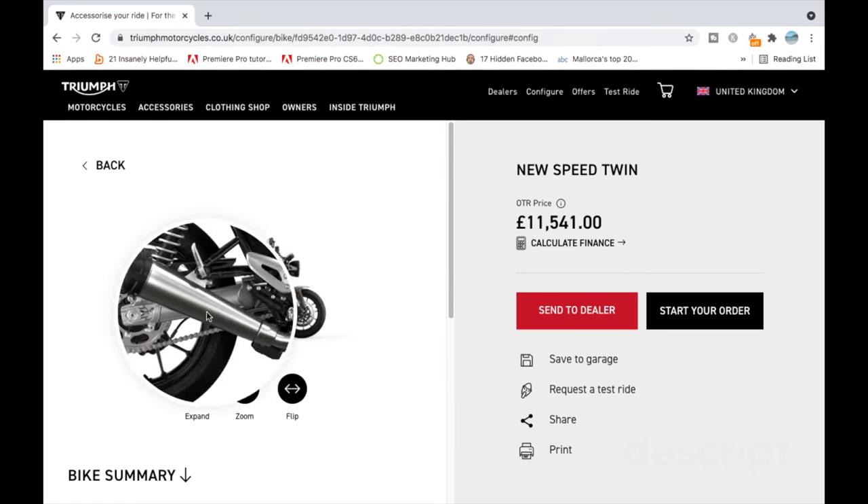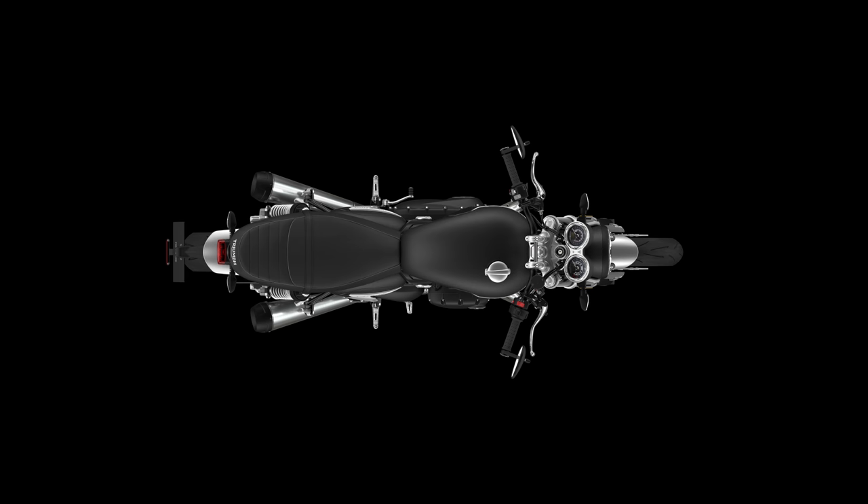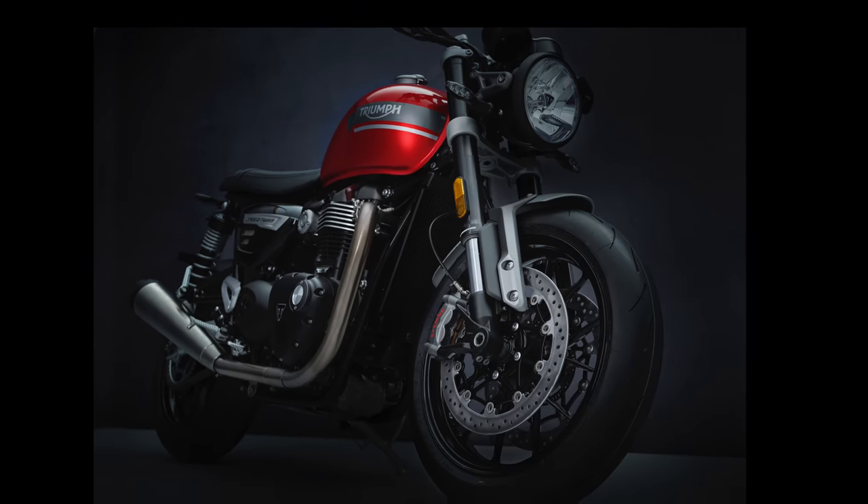You'll see that as with the previous model there are three colors: Red Hopper, Matte Storm Grey and Jet Black. They all look good but I think the red just pips it for me.